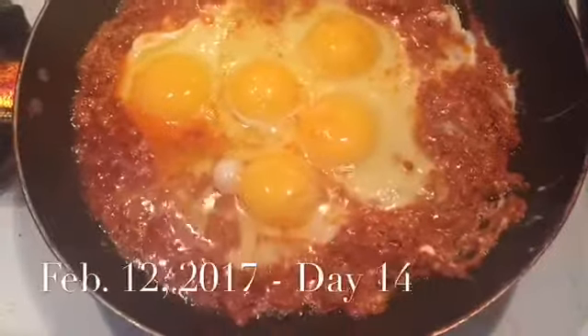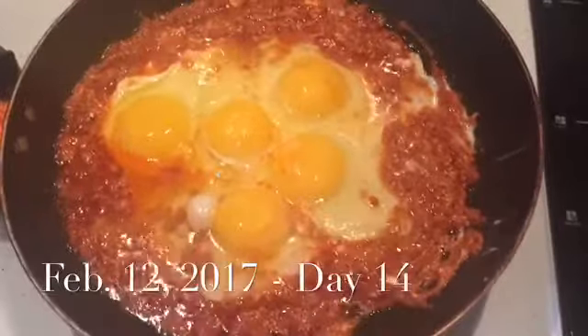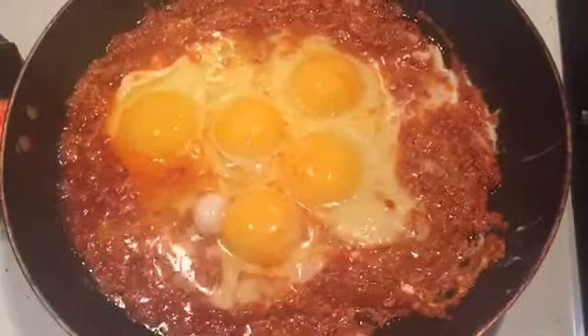Good morning, guys. I have chorizo, egg, and cream cheese on the skillet and that's what's going to be for breakfast this morning. I know it looks like a lot, but David's going to eat some of this too. Check in later.